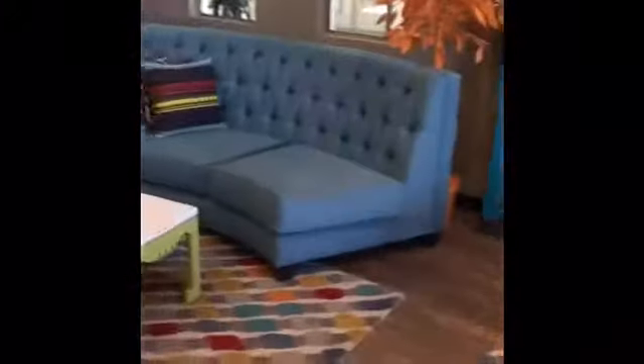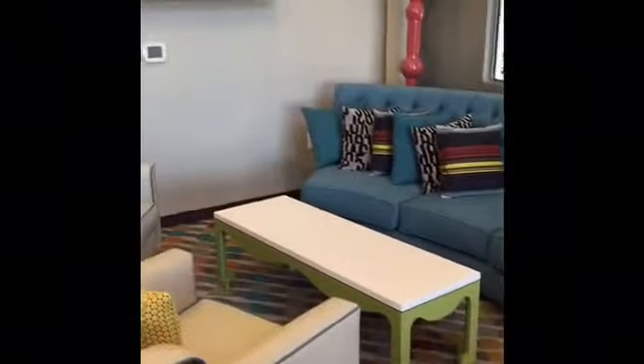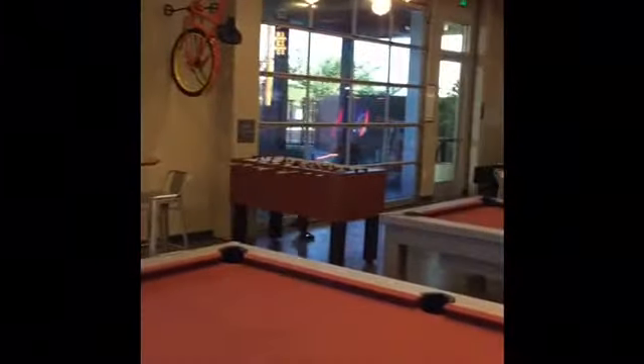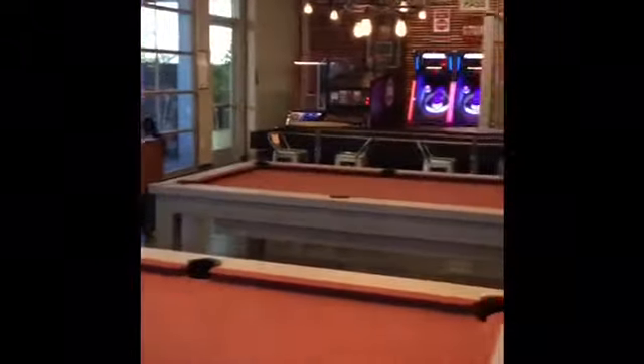We have our lounge here with a magnetic scrabble board, which is a lot of fun. On the weekends it gets kind of busy because of the playoffs — we have all the TVs going with surround sound. We've also got pool tables, foosball, ski ball, and basketball.